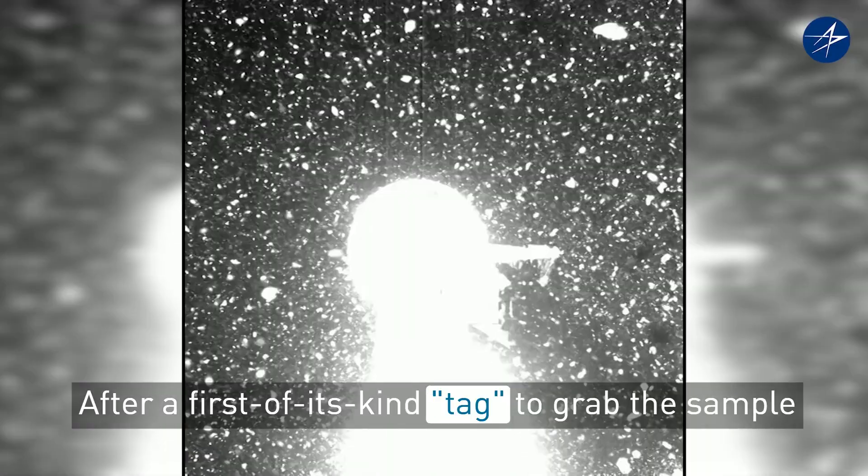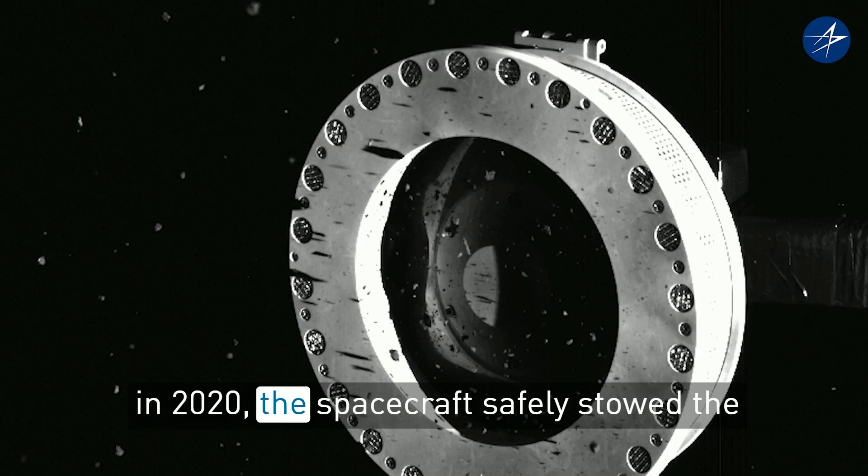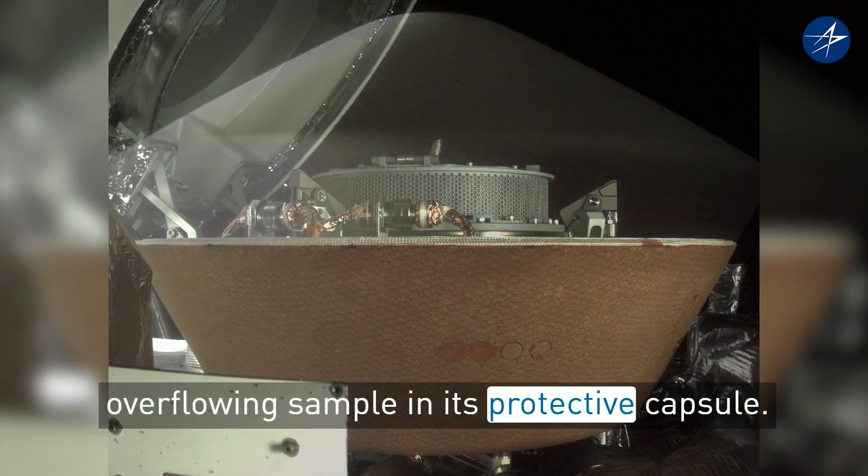After a first-of-its-kind tag to grab the sample in 2020, the spacecraft safely stowed the overflowing sample in its protective capsule.